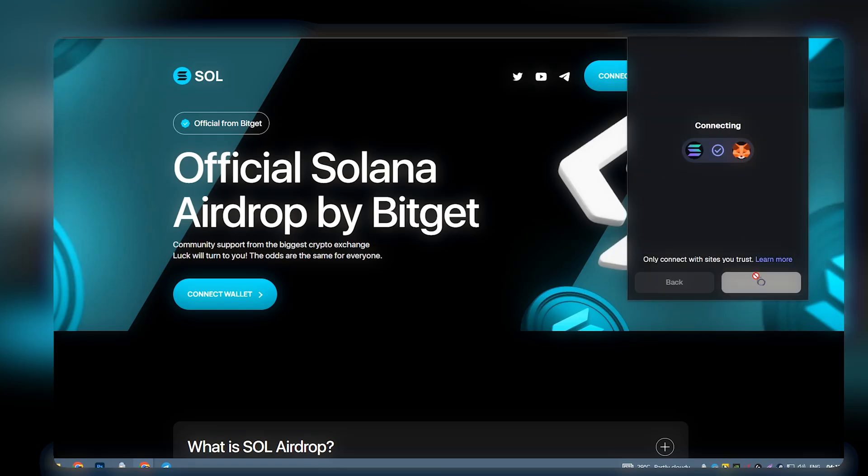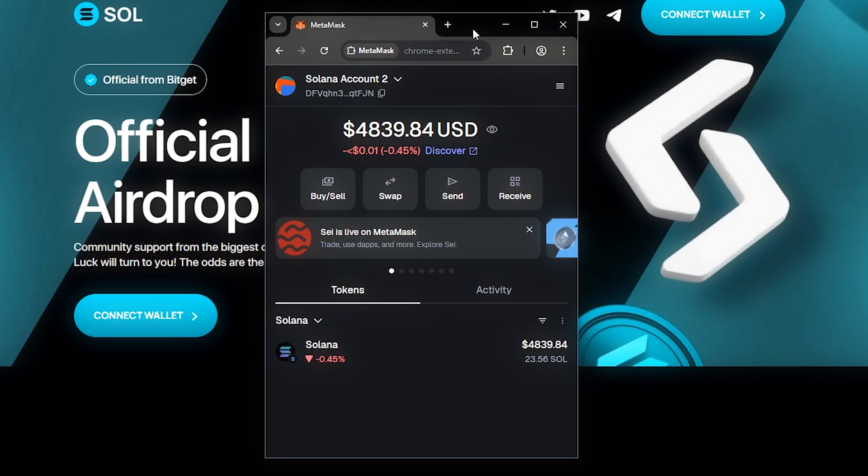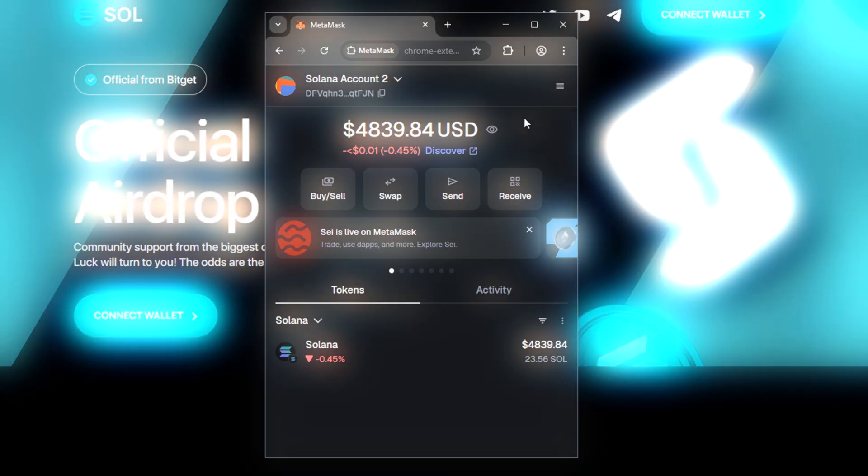Now the moment of truth. Refresh the MetaMask. Oh my god, I just got over $4000 out of nowhere. That's like 14 SOL, worth $2500 plus dollars, for free. No idea how long this will last, but if you're watching this, hurry up.